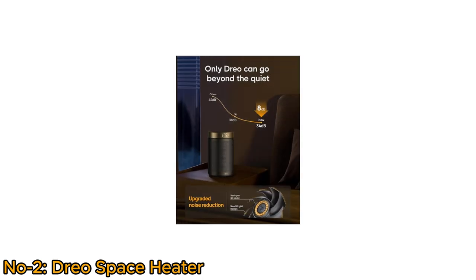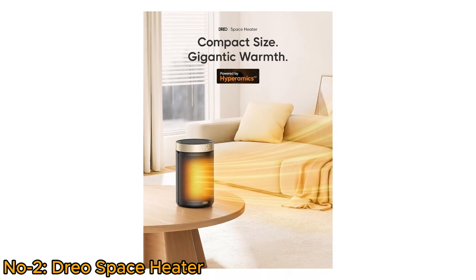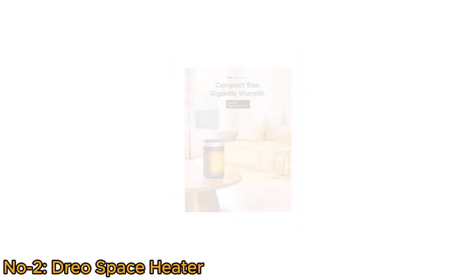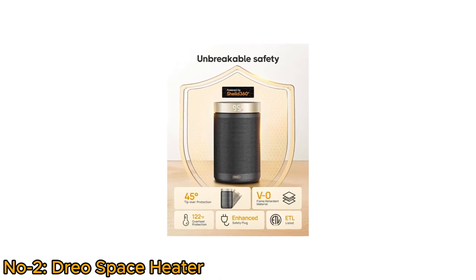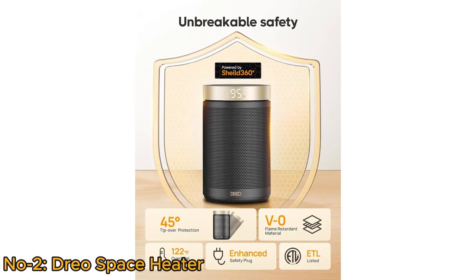The DRIO heater warms quietly, reducing noise to only 34 dB to minimize turbulence. It is a portable heating solution with compact size, powered by a 1500W PTC ceramic element. The tilt detection sensor improves tip-over protection, and it is built with V-0 flame retardant materials, overheat protection, and a safety plug — all certified by ETL.